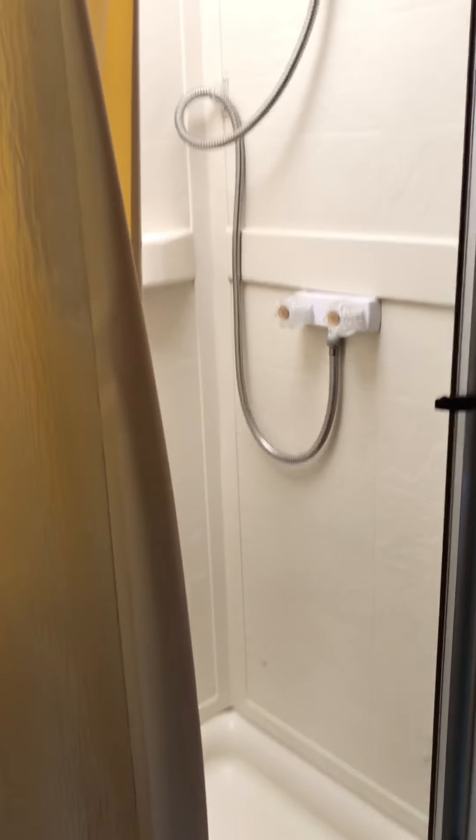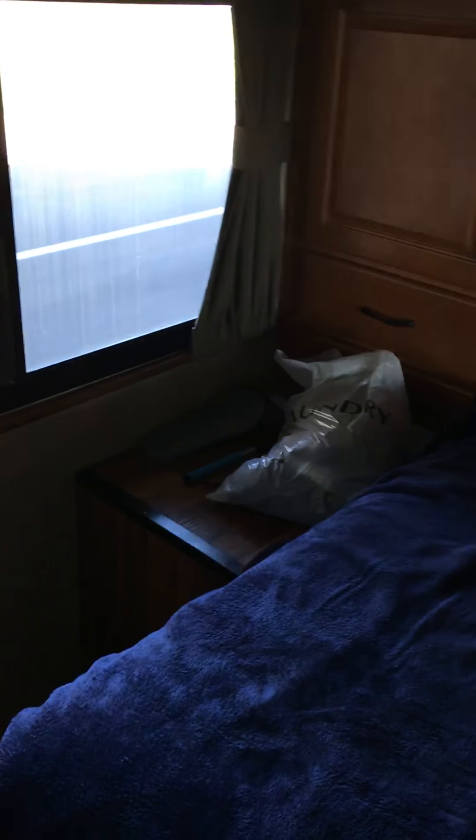Here's the shower, which you kind of have to step up into. We won't be using this much if at all, just because we'll be at campsites with plenty of showers and it wastes a lot of water, so we won't do that.